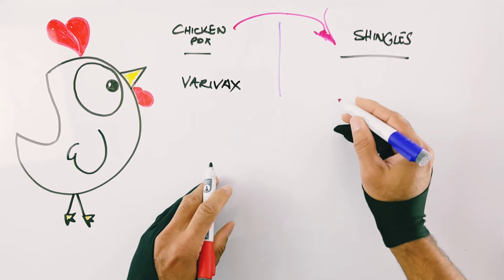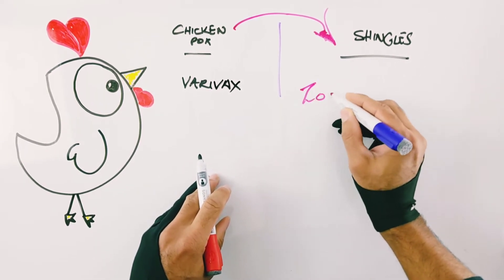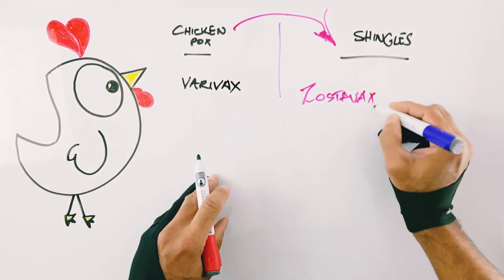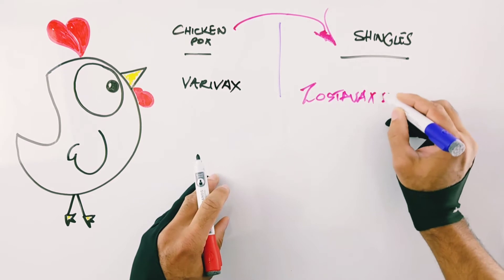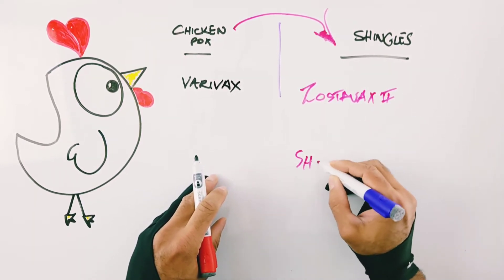Now if you've had shingles, on the other hand, you've actually got a couple of different options. One of them is called Zostavax, and the other is a competitor called Shingrix.